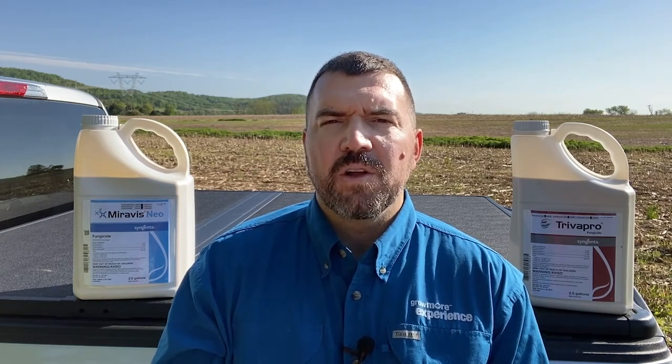This is not the case with Miravis Neo or Trivapro. When you apply these products at the full labeled rate at 13.7 ounces per acre, you're getting the full complement of Tilt, the full complement of Quadris, and in Trivapro you're getting the full complement of Solatenol, and in Miravis Neo you're getting the full complement of Adepidyn. No rates are shaved when these products are pre-mixed together into a single product.